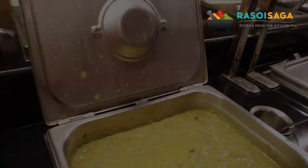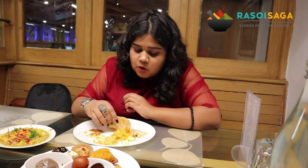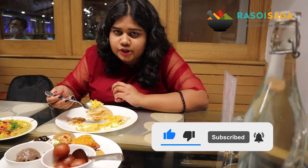For the main course, I tried the Puri with the Sabzis and the Dal. I honestly felt the Dal was a little bland and the Sabzi could have had a bit more flavour. Other than that, I really liked the veg biryani and the chaats.